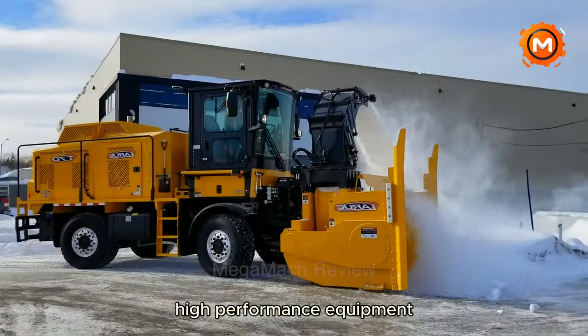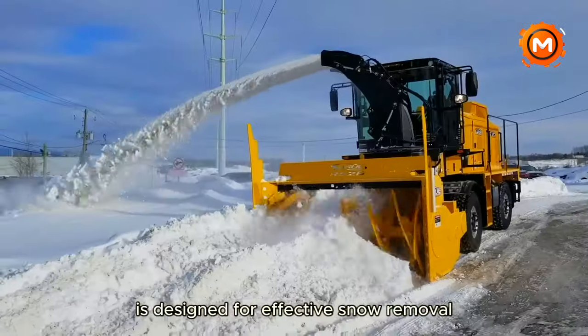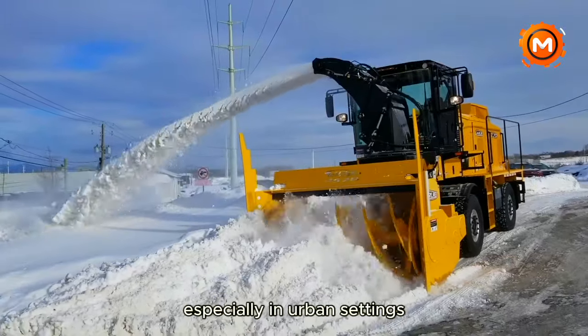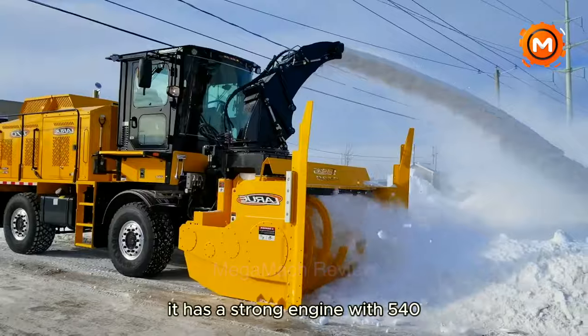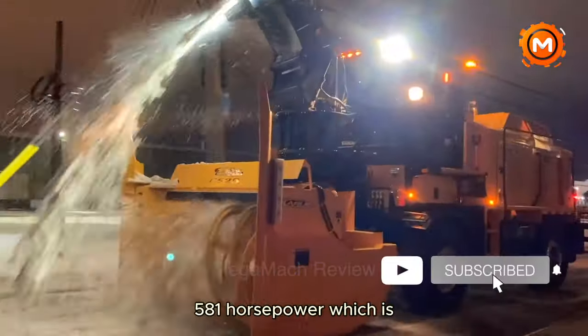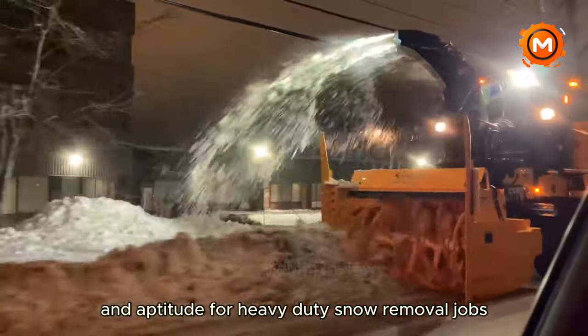High-performance equipment like the LARU T70 Snowblower is designed for effective snow removal, especially in urban settings and small to medium-sized airports. It has a strong engine with around 458 horsepower, which is more than enough power for heavy-duty snow removal jobs.